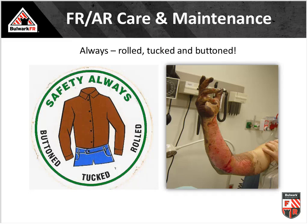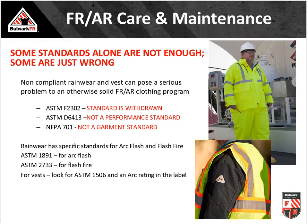A real incident reminder: a hardhat sticker at a Southern California utility references an actual case. An electrician had rolled up his sleeves, removed his rubber gloves and leather protectors, and entered an MCC cabinet he had de-energized — but failed to verify it was actually de-energized. It was still live. The resulting arc flash caused serious injuries visible in the photo, directly attributable to the improperly worn and removed PPE.